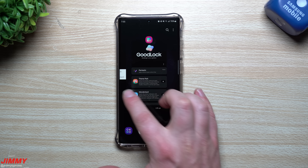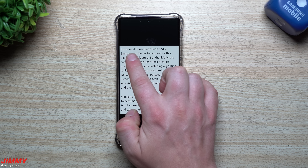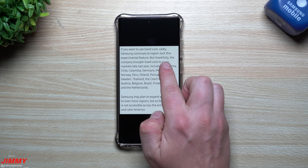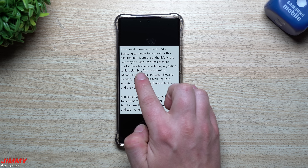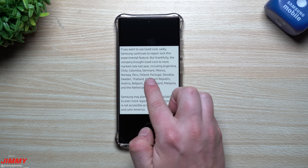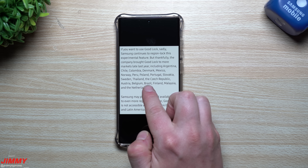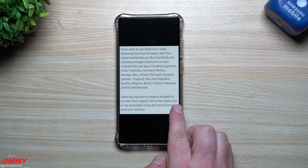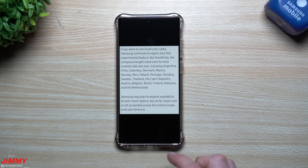A lot of people mentioned that Good Lock was region locked, but Samsung has opened it up more. Sadly, Samsung continues to region lock this feature, but the company brought Good Lock to more markets late last year, including Argentina, Chile, Colombia, Denmark, Mexico, Norway, Peru, Poland, Portugal, Slovakia, Sweden, Thailand, the Czech Republic, Austria, Belgium, Brazil, Finland, Malaysia, and the Netherlands. Good Lock is not yet accessible across all of Europe and Latin America.